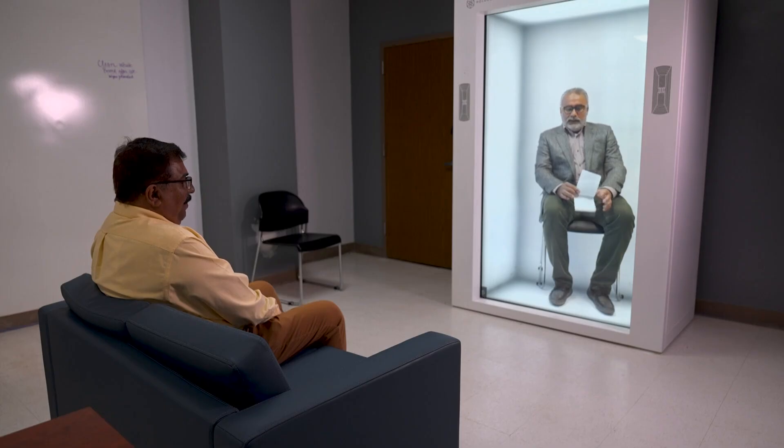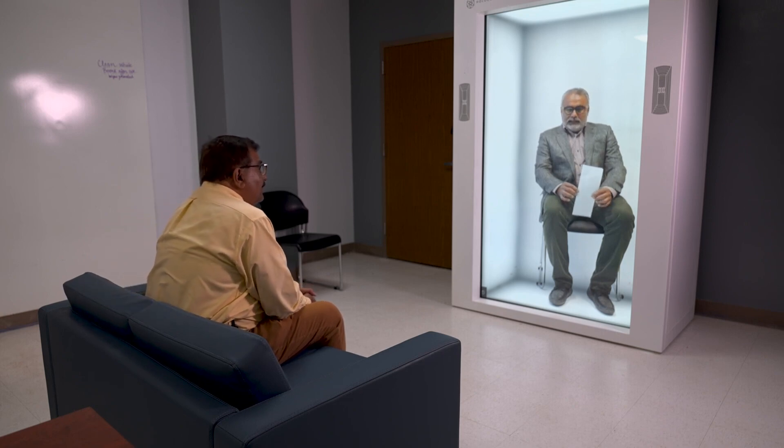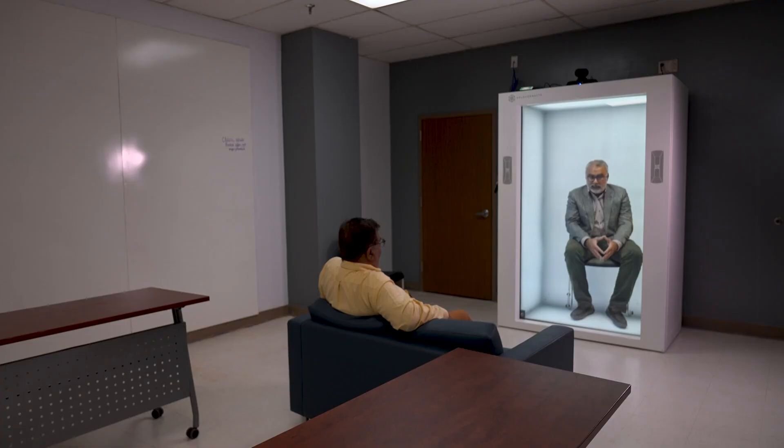Just not in the flesh. He has teleported to this hospital in Lancaster from several cities over to meet with a patient via hologram — in 3D, real time, and life size.